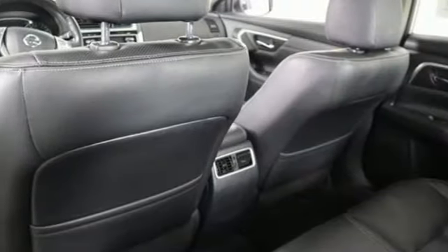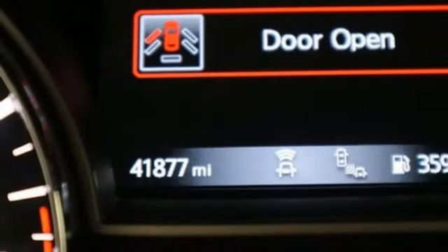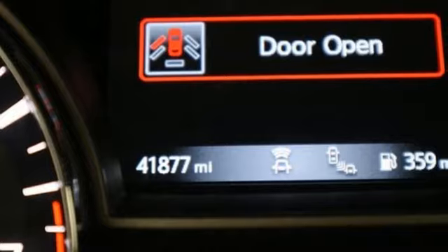It features a continuously variable automatic transmission, active grille shutters, gas pressurized shocks, and an inline four-cylinder engine.